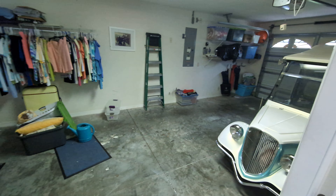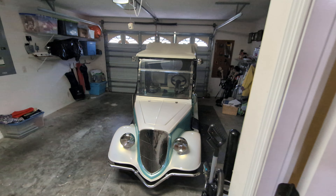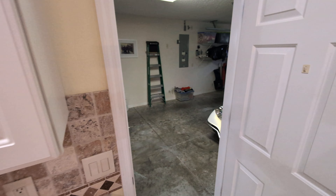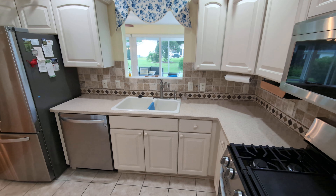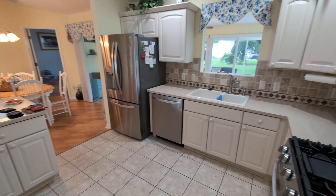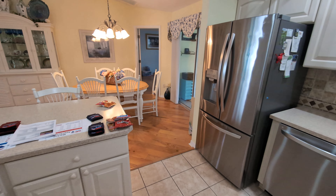It does have a car and a half garage. So if you're truly only interested in a two-car garage, this might not be the one for you.